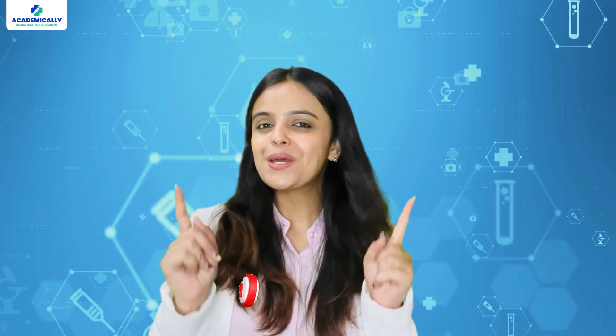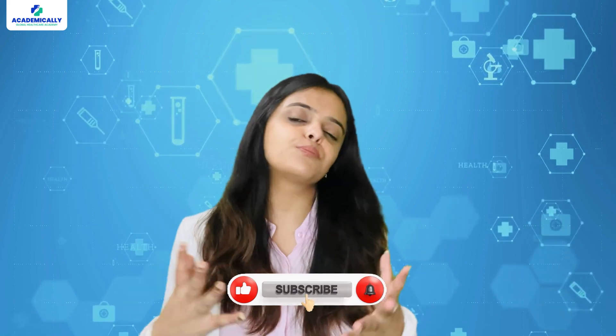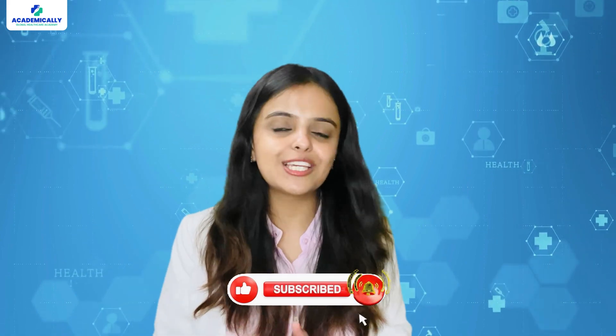But before getting started, don't forget to subscribe to our channel for more informational videos on how to take your career abroad.